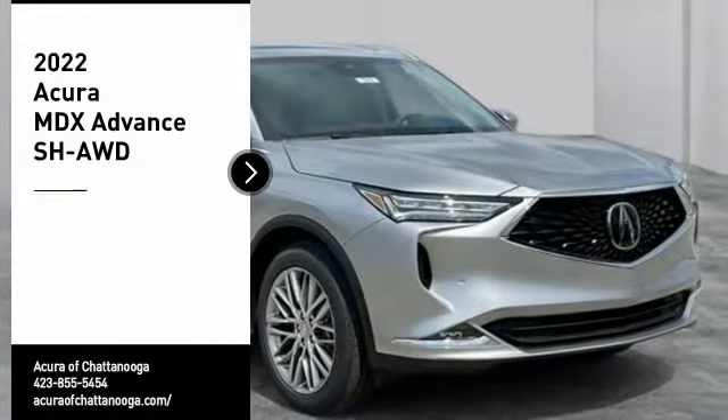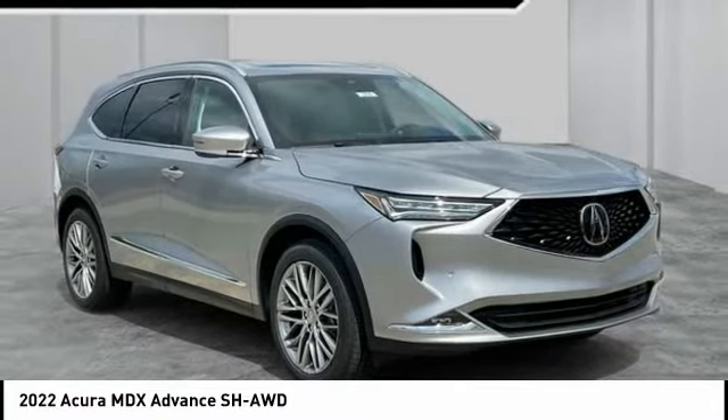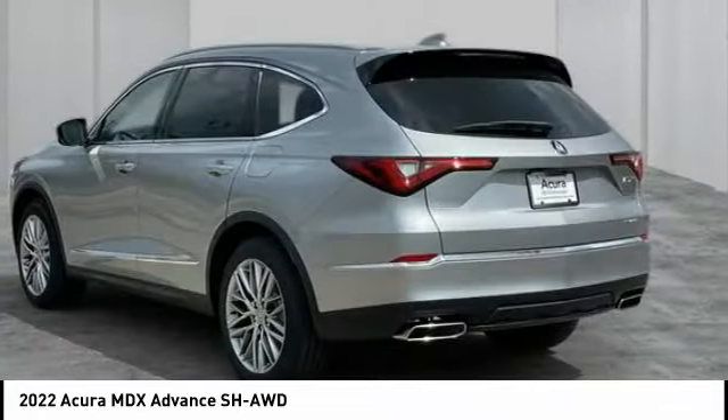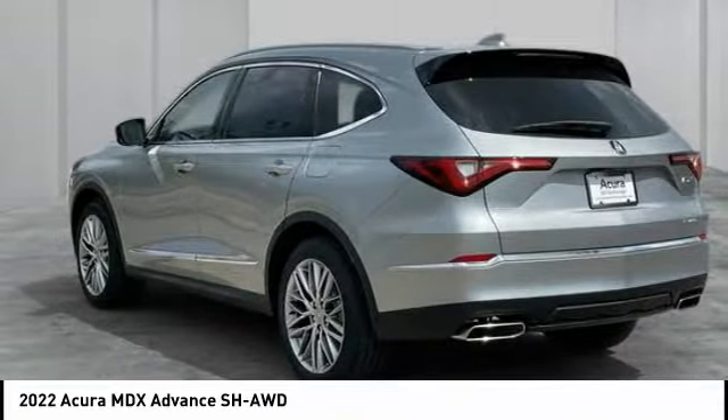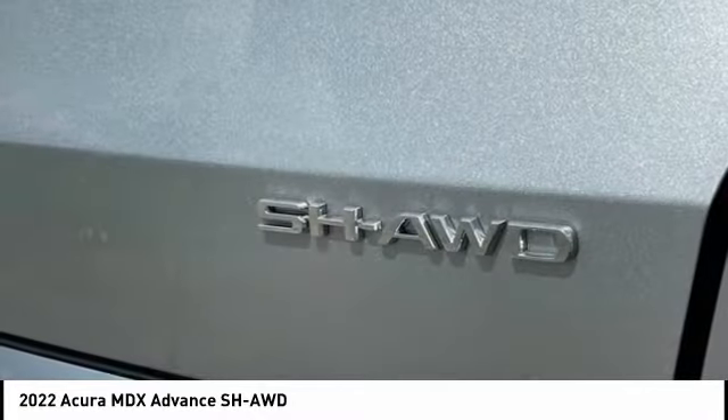Take a ride in the 2022 MDX. The Acura MDX is a wonderful choice if you're looking for a mid-sized luxury crossover SUV, thanks to its high safety scores, a strong engine, all-around utility, and capable handling.